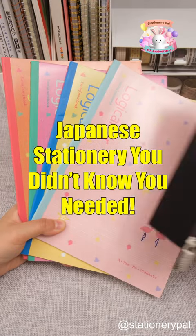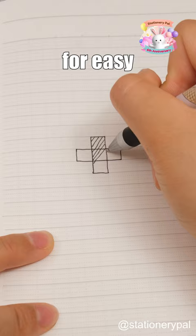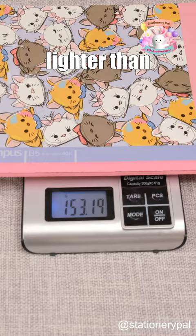Japanese stationery you didn't know you needed. Begin with the Nakabayashi Logical Air Notebook, essential for all students. Its pages blend dots, grids, and lines for easy diagram drawing and tidy note-taking. Plus, it's 20% lighter than traditional notebooks, lightening your load on the go.